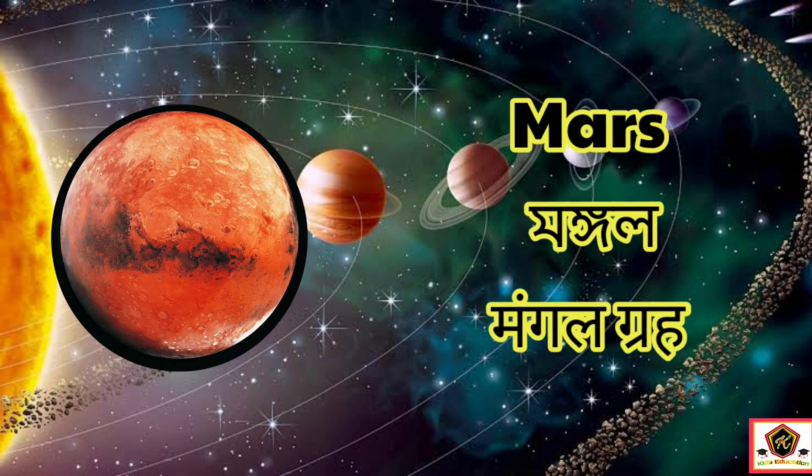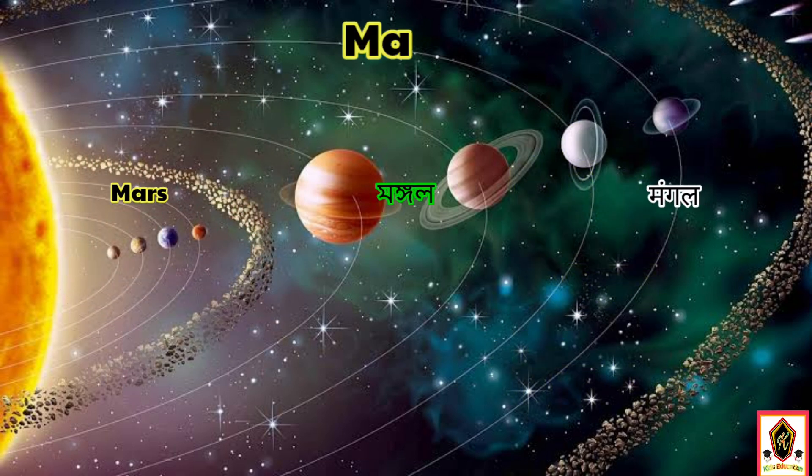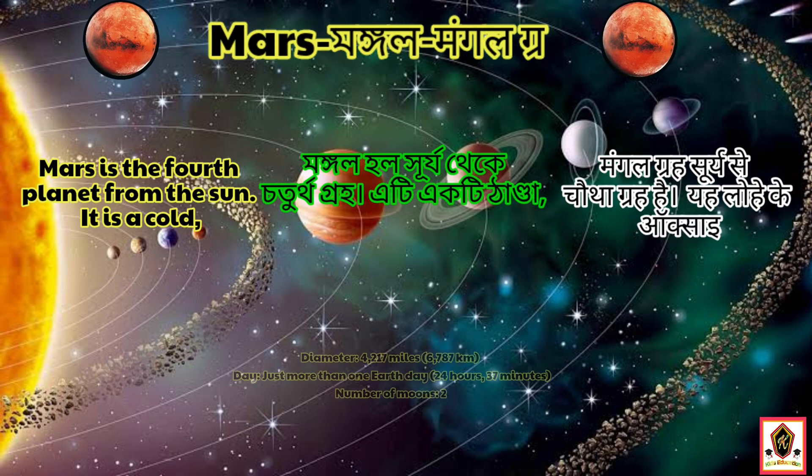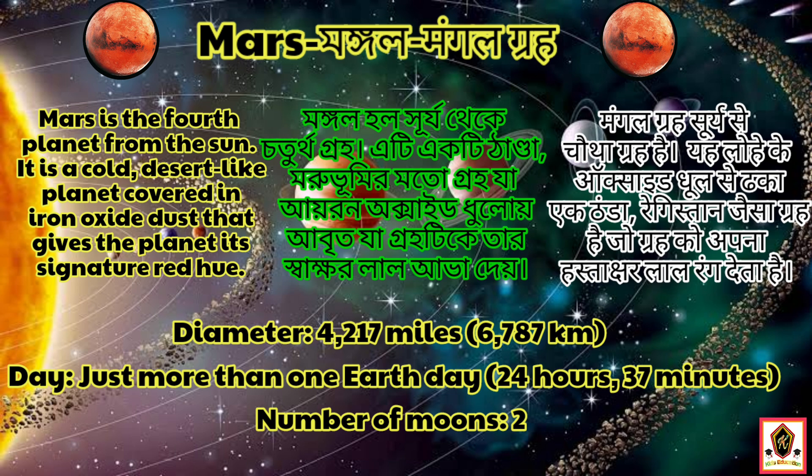The fourth planet in our solar system is Mars. Mars is the fourth planet from the sun. It is a cold and desert-like planet. The diameter of Mars is 4,217 miles.